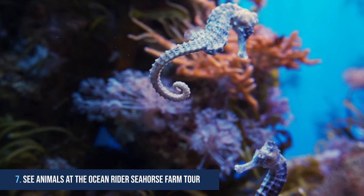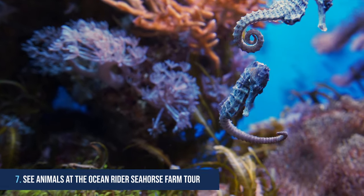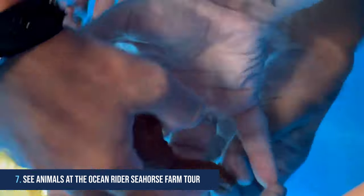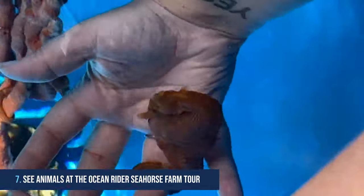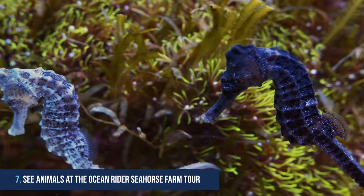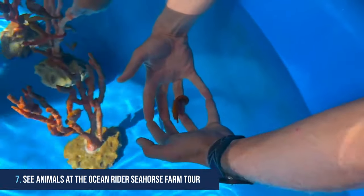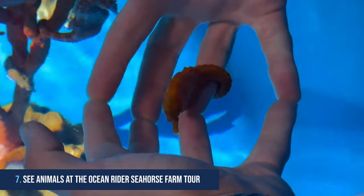7. See beautiful animals at the Ocean Rider Seahorse Farm Tours. If you're looking for fun and unique things to do in Kona, go on the Ocean Rider Seahorse Tours. It offers a one-of-a-kind experience that can't be found anywhere else. Get up close and personal with some of the most beautiful creatures in the ocean while learning from knowledgeable tour guides. Visitors will observe these majestic animals in their natural habitat and even get to feed and interact with baby seahorses.